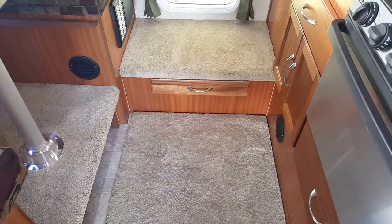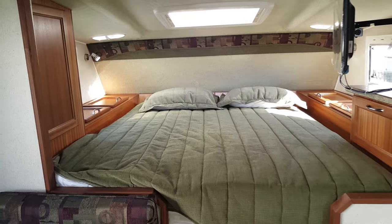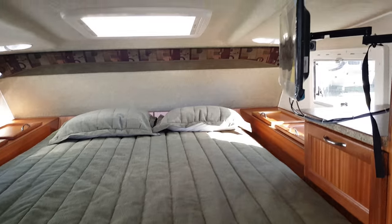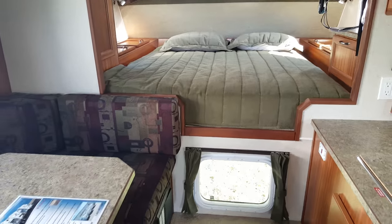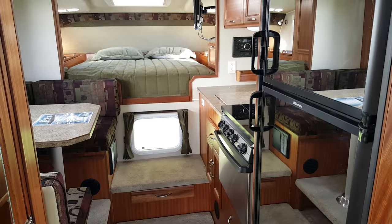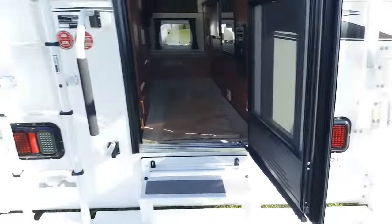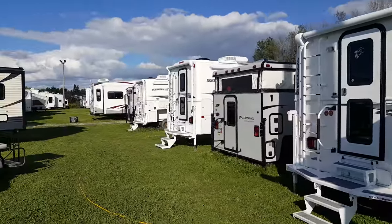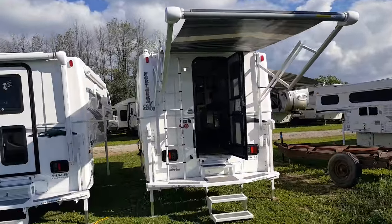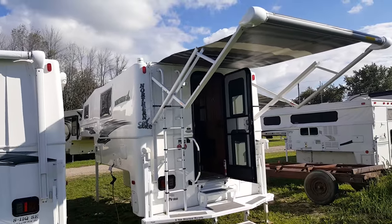There's storage drawer underneath the step up to the bed and more storage underneath the step up to the dinette. So again, this is the 2017 Northern Light 9.6 Queen Classic Special Edition — we have it in stock at Campwood RV in Stratford. We have multiple Northern Lights in stock right now. You can check out our available inventory on our website at CampoutRV.com, or better yet, stop in and see us. We would love to show you through. Thanks for watching and have a great day!